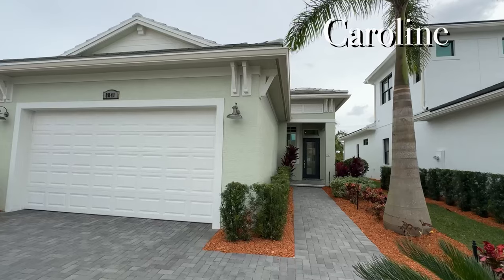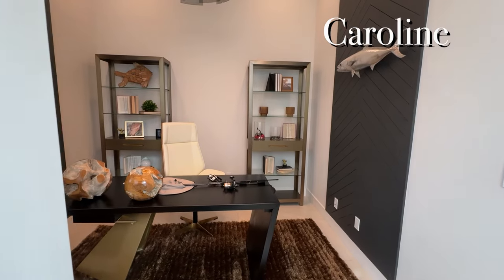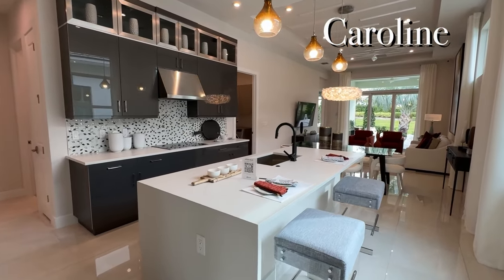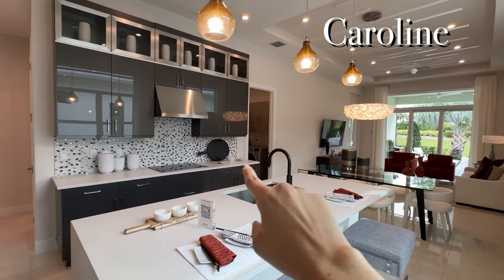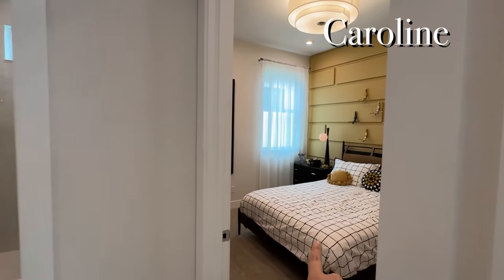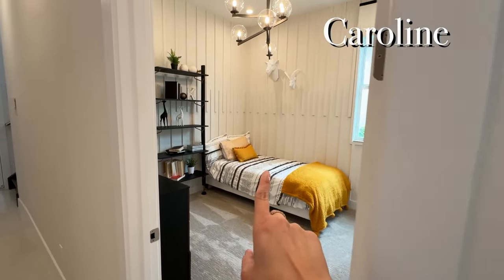Let me show you what the Caroline looks like. This is the coastal elevation, which is a little bit of an upgrade. The elevation that is included — and I love — is the transitional elevation. Here's the den in the Caroline. It's not huge, but it is three full bedrooms and a den. There's an owner's suite back there, a laundry area, and then bedroom number two, hall bath, and bedroom number three.